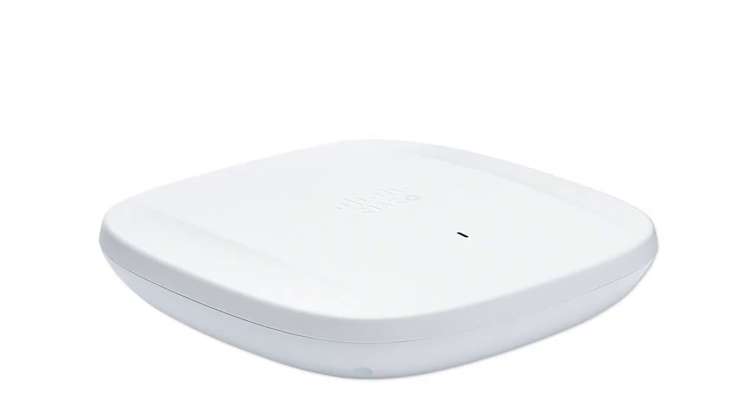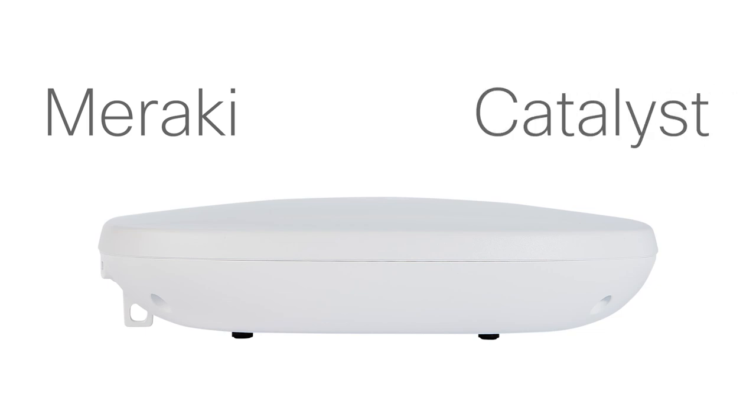But there's a lot more that makes the Catalyst 9100 Wi-Fi 6E access points shine. Let's take a closer look and find out what you can expect when you deploy one of these APs on your network. Networking pros, we've heard you loud and clear. For years, you've asked us to combine the industry's leading cloud IT platform, Meraki, with the industry's leading network hardware, Catalyst.